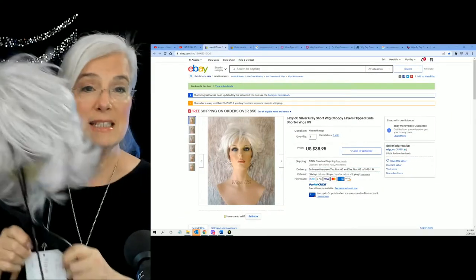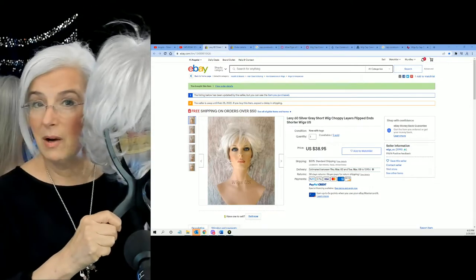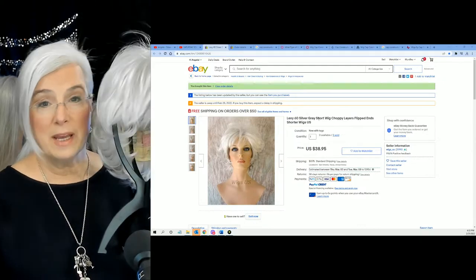She's right back there on the wig stand. I'm going to take her off and show you. Here she is — her name is Lexi, and Lexi is in the color 60. Look at that — white, white, white.